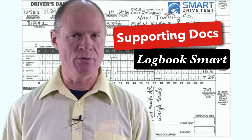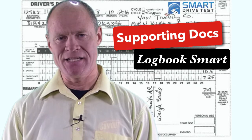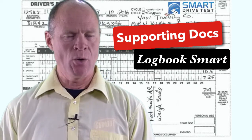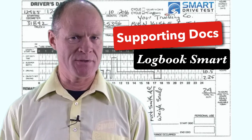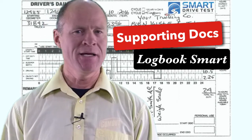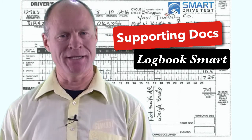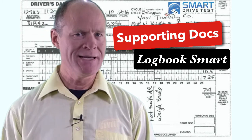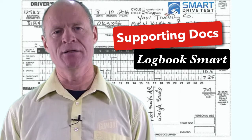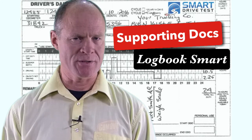In a recent visit to the scale house up in Kamloops, BC, one of the CVSE officers said that he even likes to look at receipts that drivers got for picking up a cup of coffee, because it validates the time on your logbook. So that's another way you can be sure that your logbook is true, because there's a huge fine for falsifying logbooks.